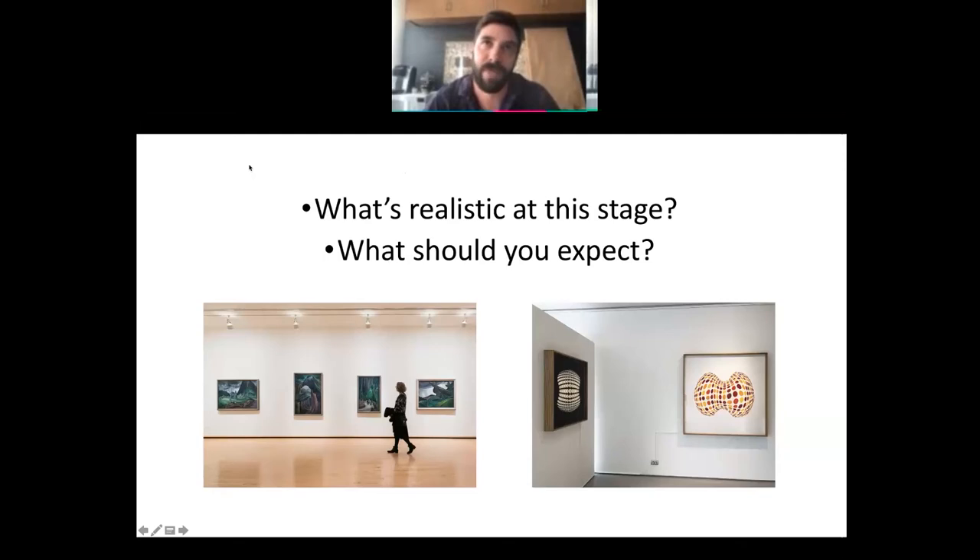I'm assuming people are here from different levels — painting one up to thesis. No matter what point of your career you're at, when you feel strongly about your work and feel like you have it all together and you're ready to show it, it's really important to go after opportunities with confidence. Proceed with confidence and have a take-no-prisoners attitude.